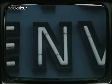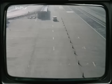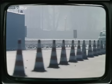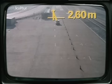Test der Seitenwindabweichung: Das Fahrzeug wird mit einer Luftgeschwindigkeit von 100 Kilometern pro Stunde von der Seite angeblasen, Wagengeschwindigkeit ebenfalls 100 Kilometer pro Stunde, ohne Gegenlenkung. Der 128 reagiert auf diese plötzliche Seitenwindböe sehr gelassen und erreicht mit einer Abweichung von 2,60 Metern ein gutes Ergebnis.